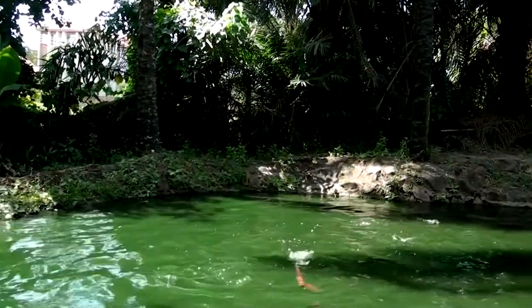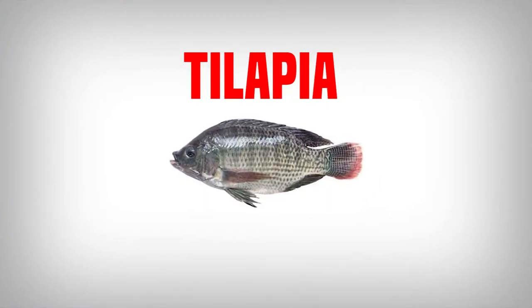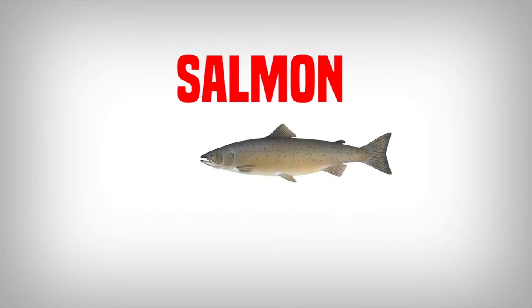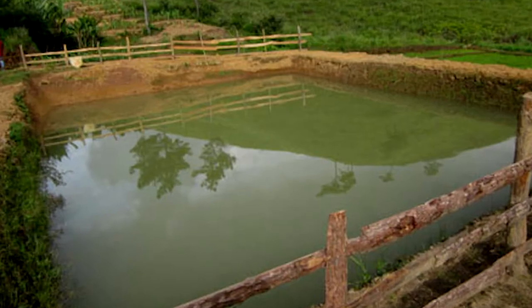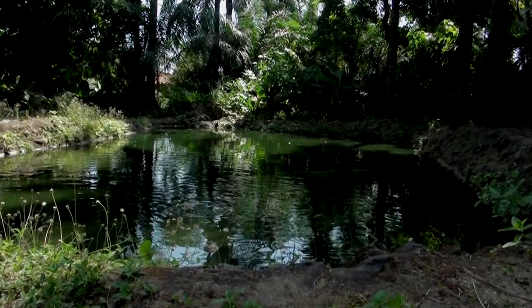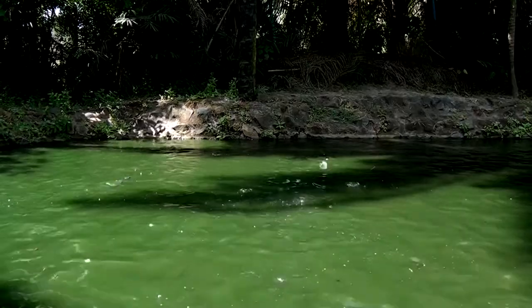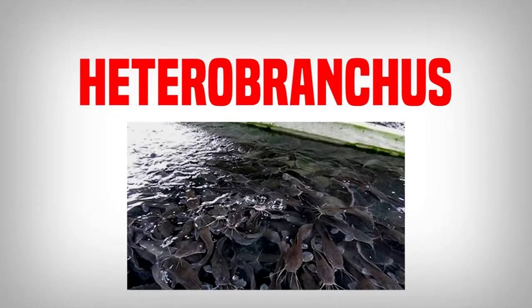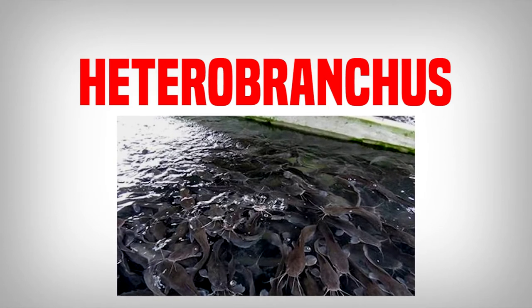Fish farming is an aspect of agriculture called aquaculture. It involves the rearing of aquatic animals like catfish, tilapia, shrimps, prawns and salmon. It is usually done in constructed ponds which could be earthen ponds, concrete or tarpaulin. In Nigeria, the most farmed fish is catfish, which includes the popular ones like Heterobranchus.